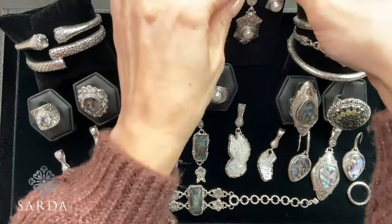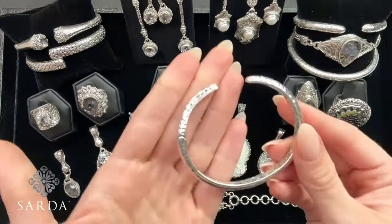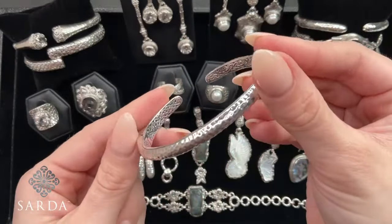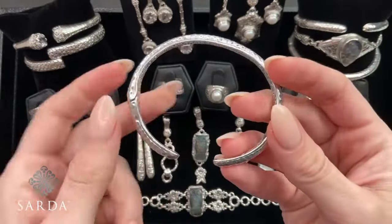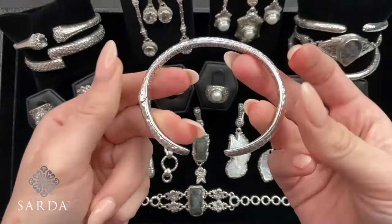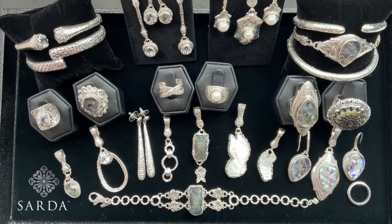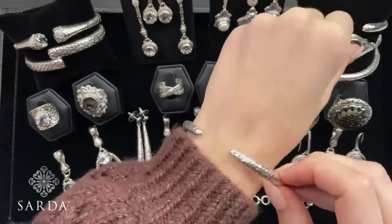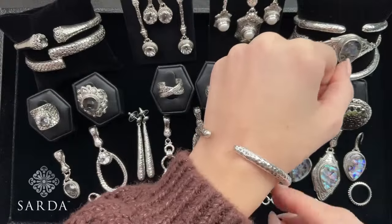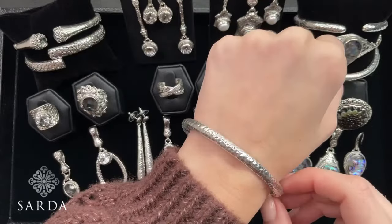How about a show special on a bracelet? We have the Love One Another style hammered bracelet, and Janelle's been doing this style at such a great price lately. We have these at $69.99. We have two sizes: a 6.75, which will fit a 6 to 7 inch wrist, and a 7.25, which is going to fit a 6.75 to a 7.75 wrist. Again, $69.99.